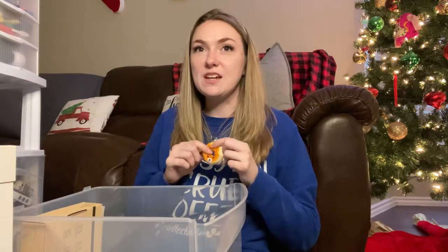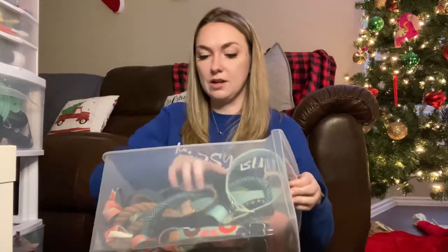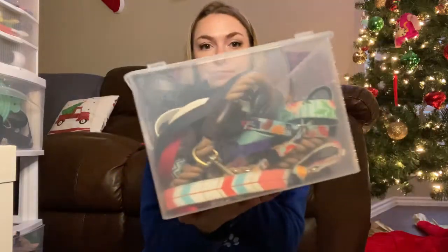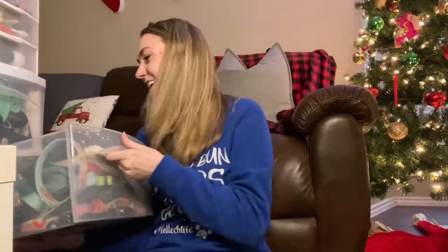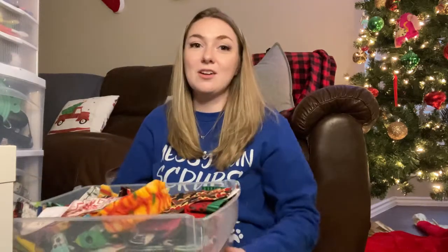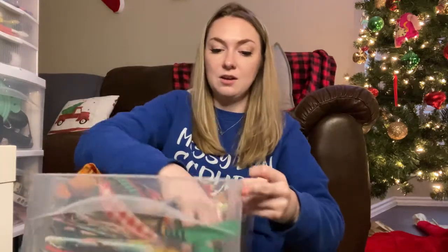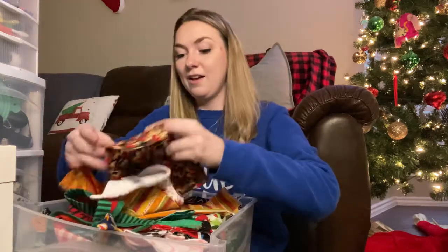This drawer I'm not going to empty out — it's all of her leashes, collars, and traffic leads. That's the best look you're getting at that because there's just way too much to pull out. Same with the next set of drawers. I'll show you the sides, but there's way too much to pull out. These are all of Sandy's bandanas — she has literally hundreds.